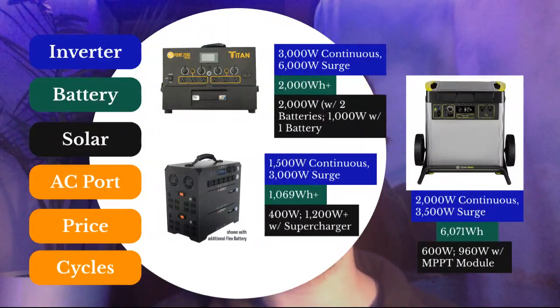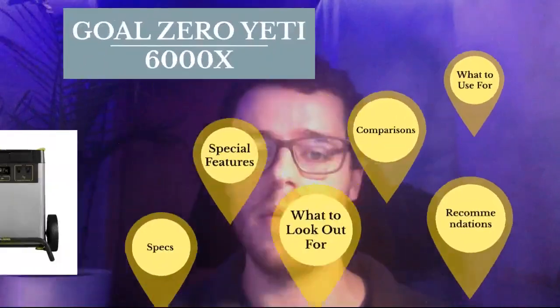There are other considerations you should research yourself, including AC charging capability, price, and charge cycles. The charge cycles rating is very important and I definitely recommend checking that out as well.